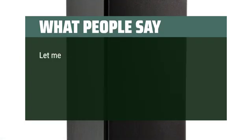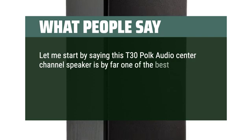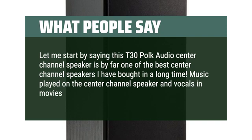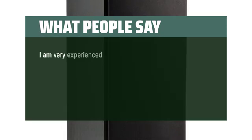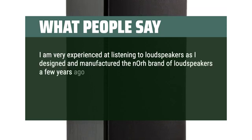What people say: The T30 Poke Audio Center Channel Speaker is by far one of the best center channel speakers I have bought in a long time. Music played on the center channel speaker and vocals in movies are so crisp and clear. I am very experienced at listening to loudspeakers as I designed and manufactured the Nore brand of loudspeakers a few years ago.